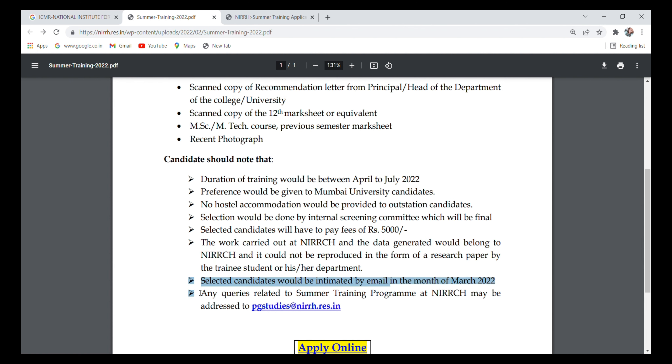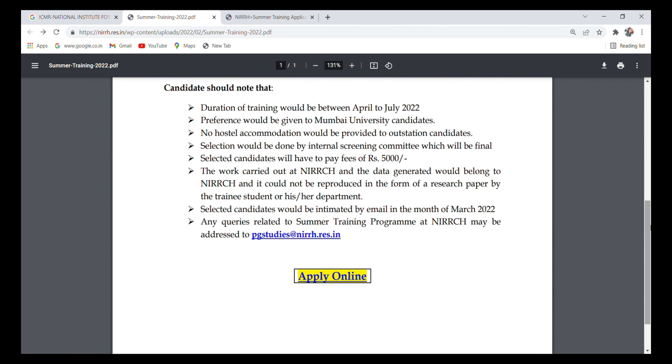Selected candidates will be notified by email in the month of March 2022. Any queries related to the summer training program at NIRRCH may be addressed to the provided mail ID. Let's see how to apply for this internship.